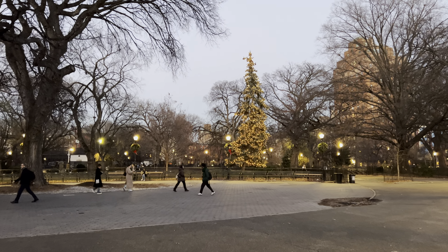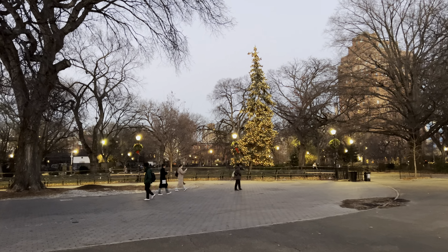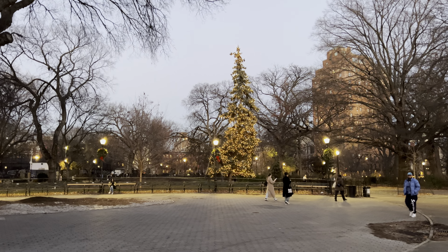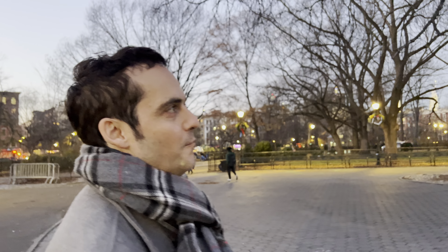I'm here in the East Village, Tompkins Square Park, and this Christmas tree is really unique. What do you think about it? I think if it had some ornaments you might not notice how skimpy it looks — it definitely caught our attention as we were walking by. We're so used to the Rockefeller tree, so when we saw this one we thought, hmm, something's missing here.